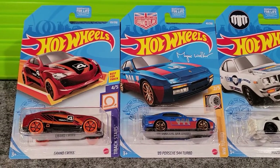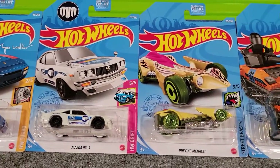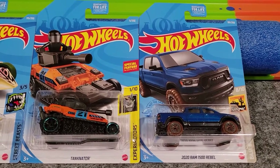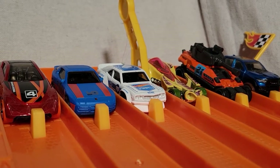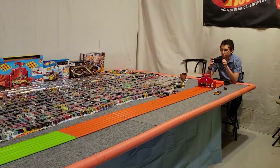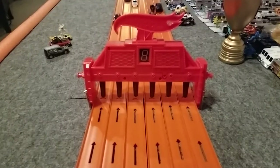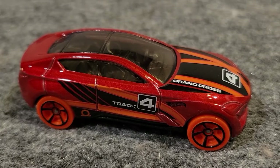Here's the next group: Grand Cross, the 89 Porsche 944 Turbo, Mazda RX3, Praying Menace, Tankinator, and 2020 Ram 1500 Rebel. We're set for another race. We've got some fast looking cars in this group, and we've got a tank. Ready, set, go. Grand Cross took that one — fast new model.